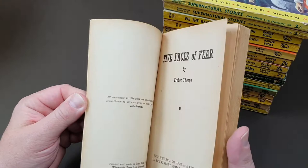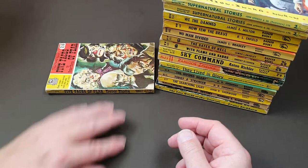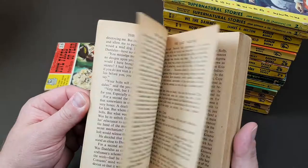These really are very, very pulpy. They would have been on sale just for a month or two on the British newsstands before disappearing and being pulped ready for the next lot. Number 40, 'Last Valkyrie' — Lionel Roberts again — Supernatural Special.